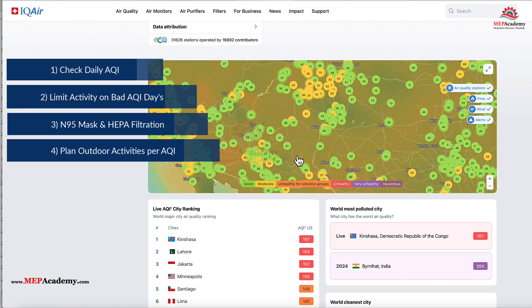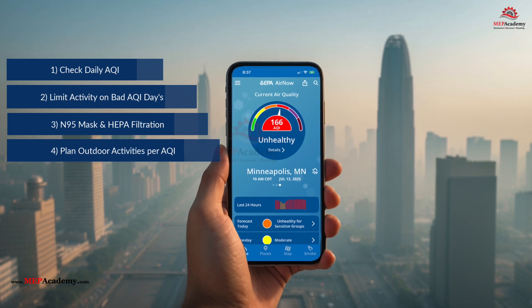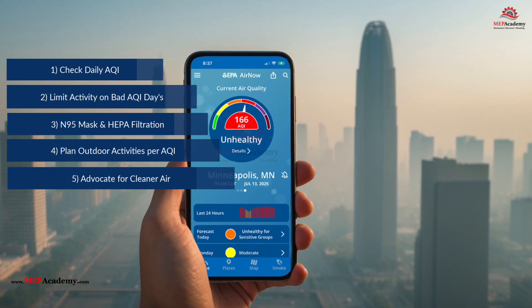4. Plan outdoor time smartly — AQI often peaks in afternoon hours due to ozone and morning rush hour pollution. 5. Advocate for cleaner air: support policies that reduce emissions from transport, energy, and industry.